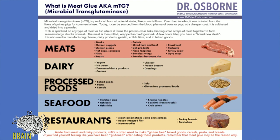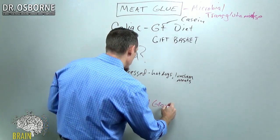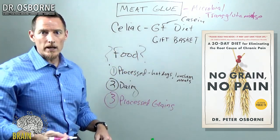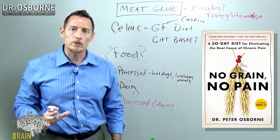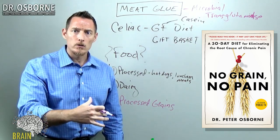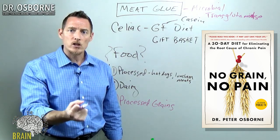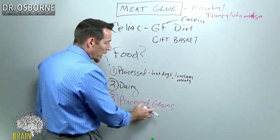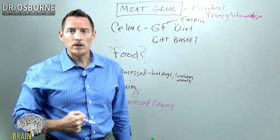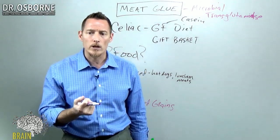Another potential source of meat glue is processed grains. Many of you eating processed cereals and cereal-based products may not know that meat glue is added to those to make them more palatable and to give them a greater texture. This applies even to products that may be labeled gluten-free.